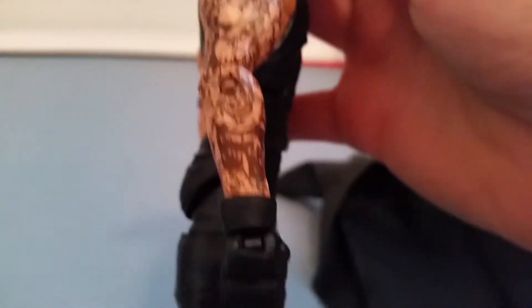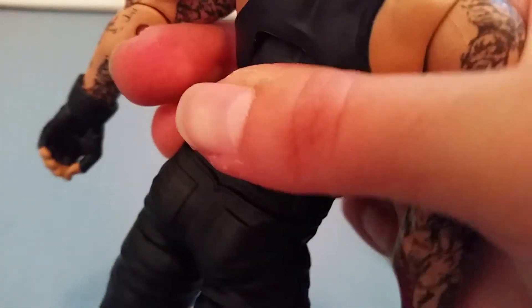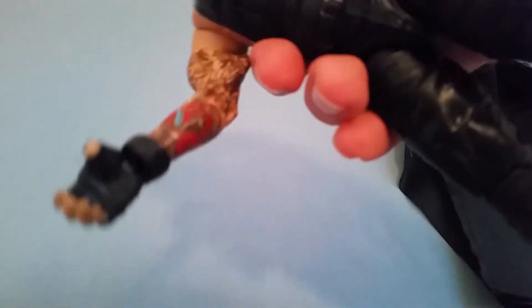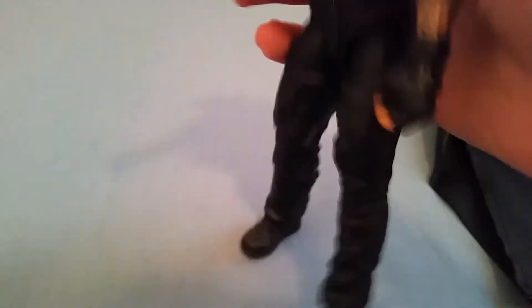It's your normal average Undertaker figure with all his tattoos. There's one colored tattoo I'll show you — it looks like a wizard design. There's also a pretty cool little blue feather detail as well.